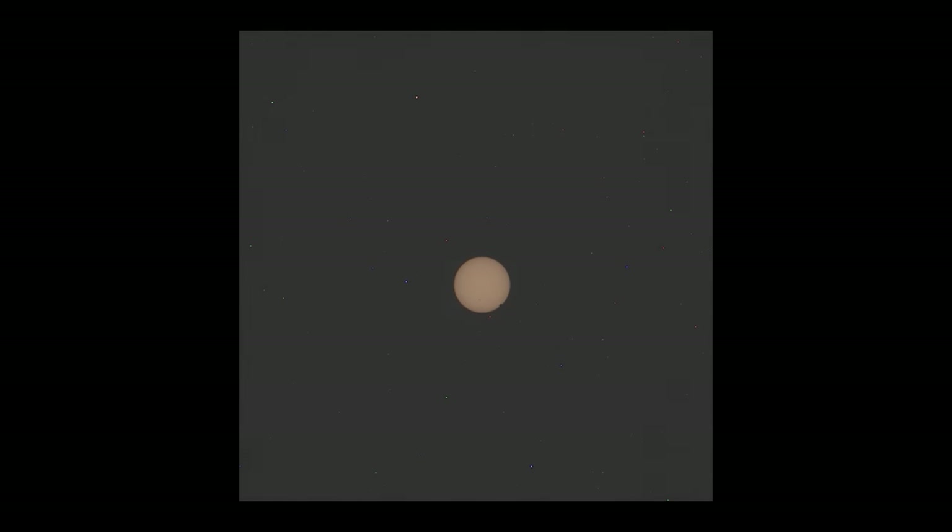Another sol on Mars and yet another partial eclipse. This time, it's the smaller of the two moons, Deimos. Partial eclipses are very common on Mars. However, the rover will never capture a total solar eclipse like we do here on Earth, due to the size of the moons and their distance from the planet.